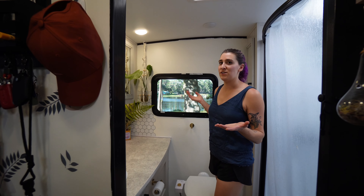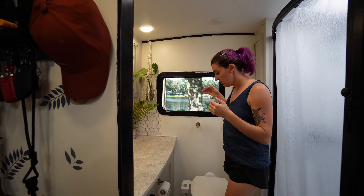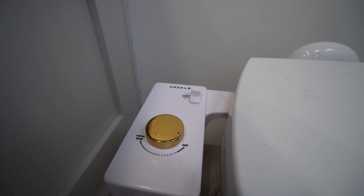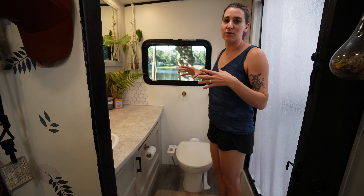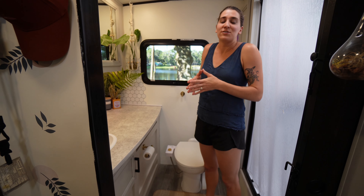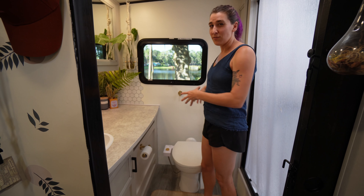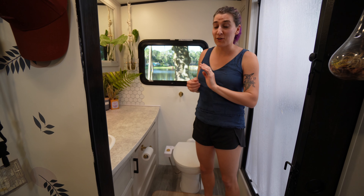I almost forgot to mention the biggest major quality-of-life upgrade that we added to this travel trailer — and I'm not even joking — Brian installed a bidet on the toilet. If you haven't used a bidet, you won't understand why we're obsessed with it. But once you use one, you understand — it's just like the best quality-of-life improvement you can buy. And it's a little difficult to do with an RV toilet.